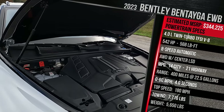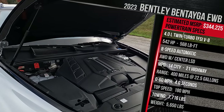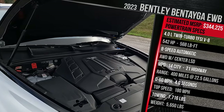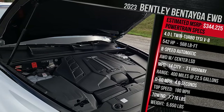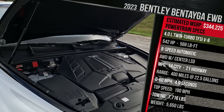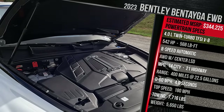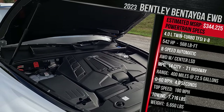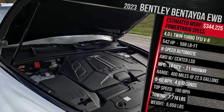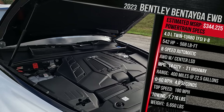Fuel economy is rated at 14 in the city and 21 on the highway. Bentley claims this model should do 0-60 in around 4.5 seconds — about 0.1 seconds slower than the standard wheelbase model because this model has gained about 250 pounds. But at around 5,600 pounds, this is still a lightweight among big, large, uber-luxury vehicles. The Bentayga is rated to tow up to 7,716 pounds in Europe, though that number has not been certified in the U.S.